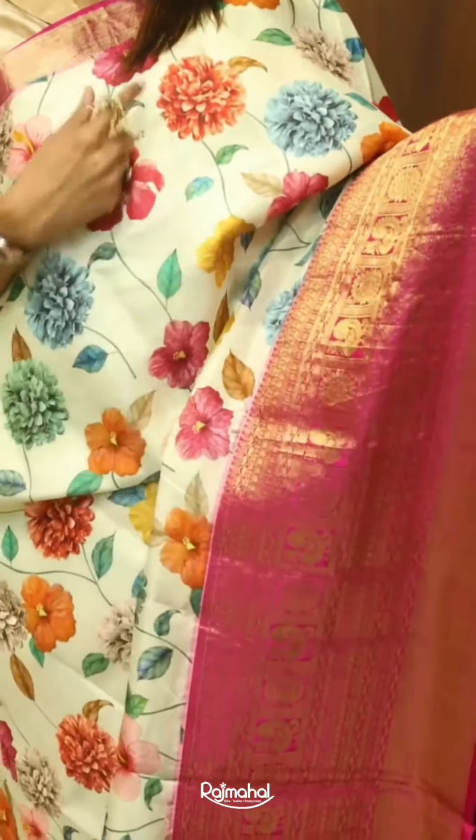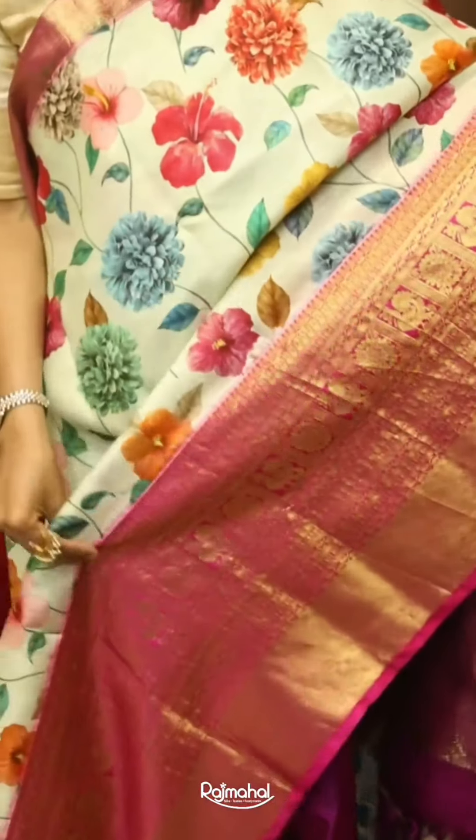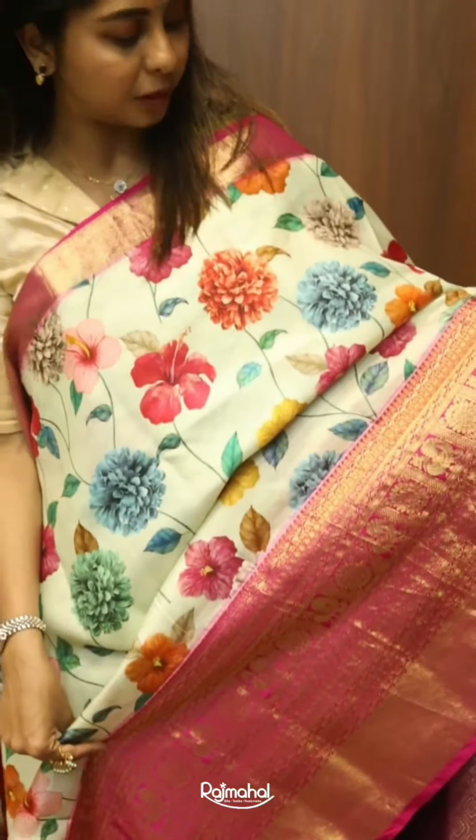This one here is a very stunning trendy floral Kanjivaram silk saree with colourful florals and a rani pink medium size border giving that fabulous feel to it.